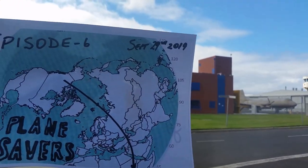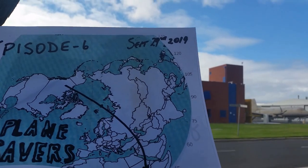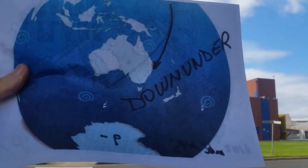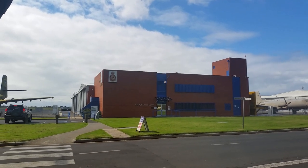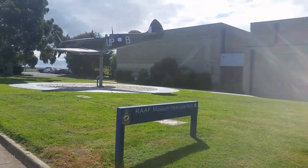It's September 29th, 2019, and this is episode 6 of Planesavers Down Under. Today we're at the Royal Australian Air Force Museum at Point Cook, the oldest operating military airfield in the world. This is the headquarters building for the museum.